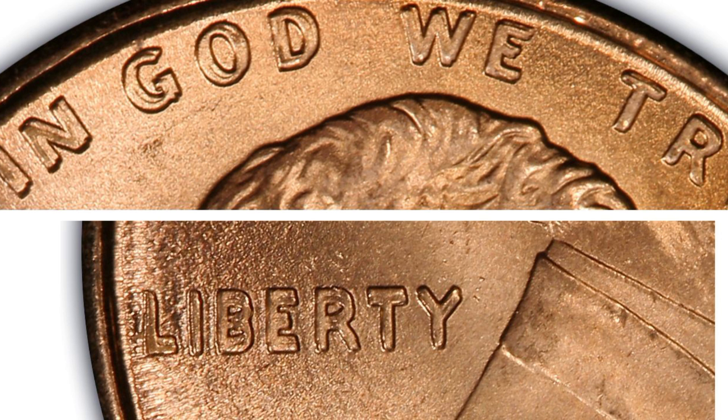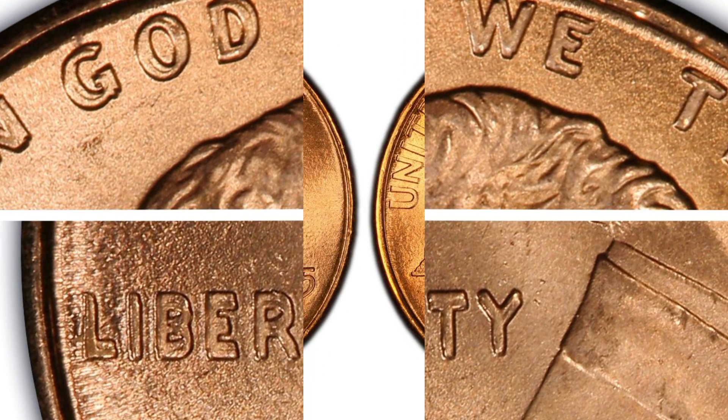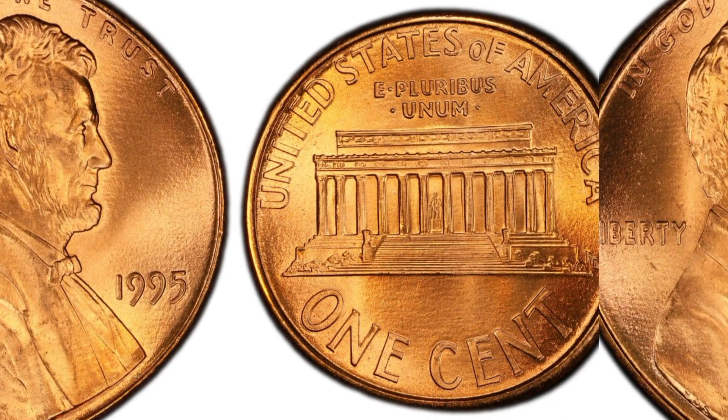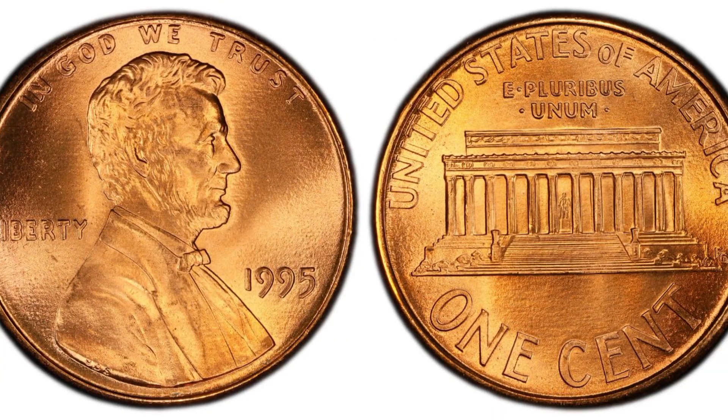The 1995 double die is the last of a dying breed. In the late 1990s, the Philadelphia and Denver Mint began using a single hub technique. The single hub technique would only strike all dies once, therefore eliminating the possibility of striking any more uniquely double die coins. The 1995 double die is dramatic enough that it can be seen with the naked eye.